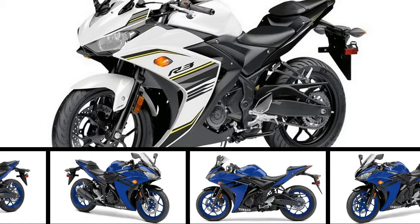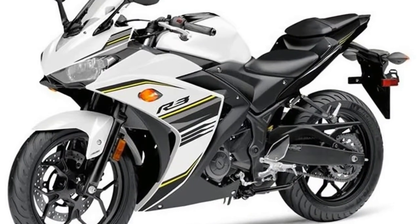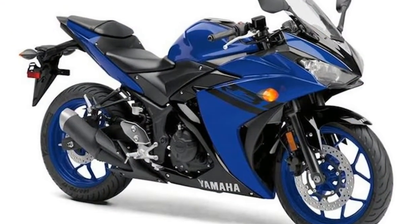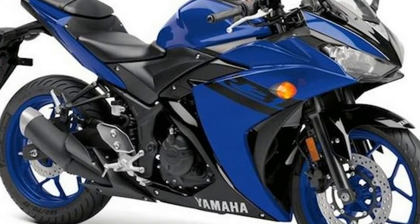Yamaha has updated its YZF-R3 for the U.S. market with three new color schemes: Team Yamaha Blue, Raven, and Vivid White. The motorcycle will go on sale in the U.S. in February 2018 and may also make its way to India sometime soon.